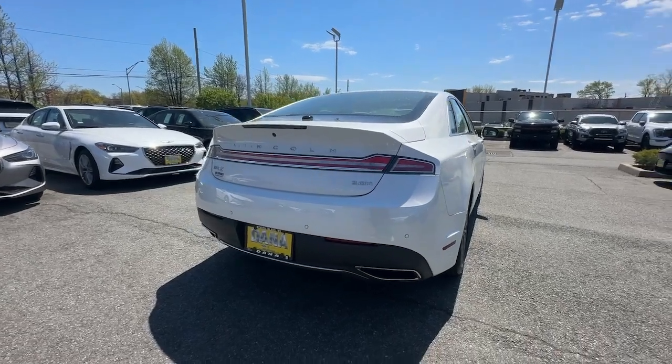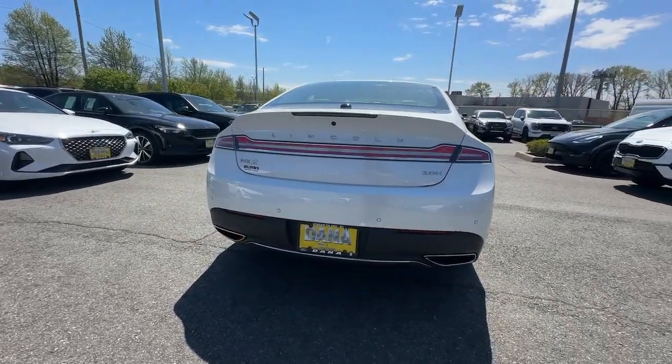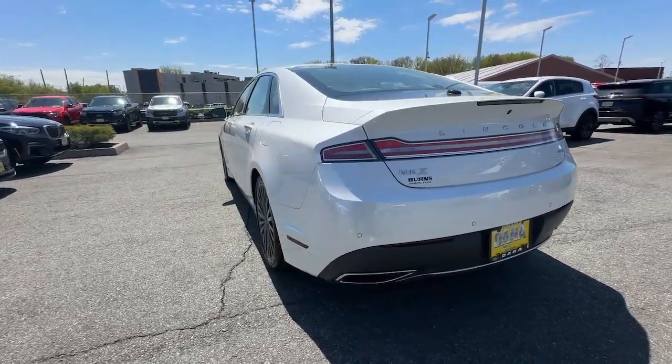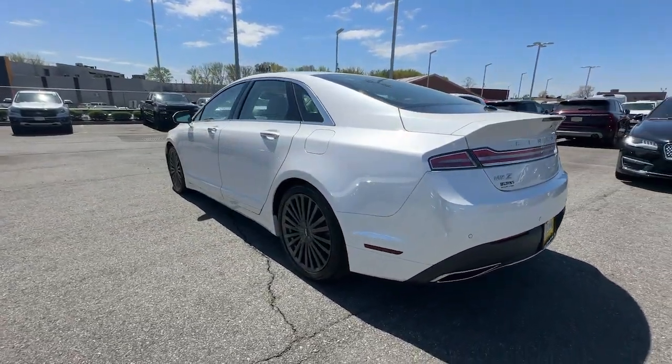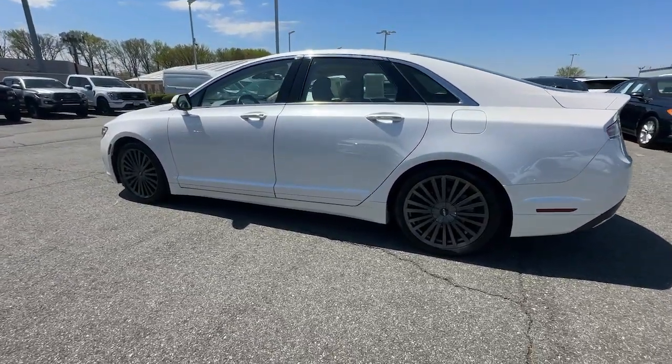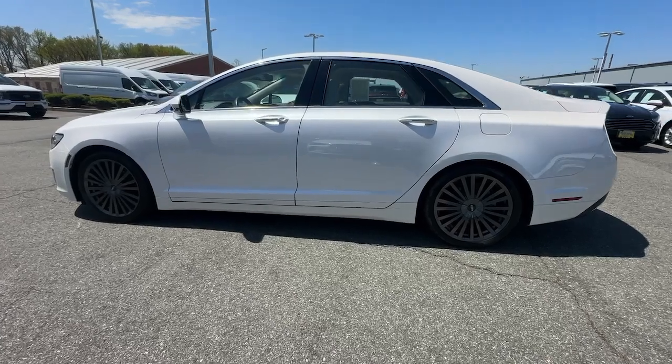The following are some of this vehicle's highlighted options: heated steering wheel, Apple CarPlay and/or Android Auto, navigation system, moonroof, keyless entry, backup camera, premium sound system, cooled front seat, heated mirrors, and power passenger seat.